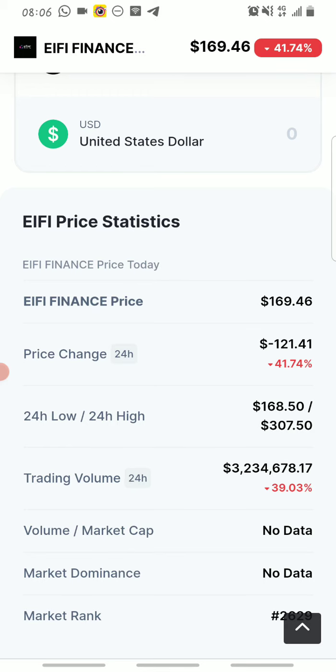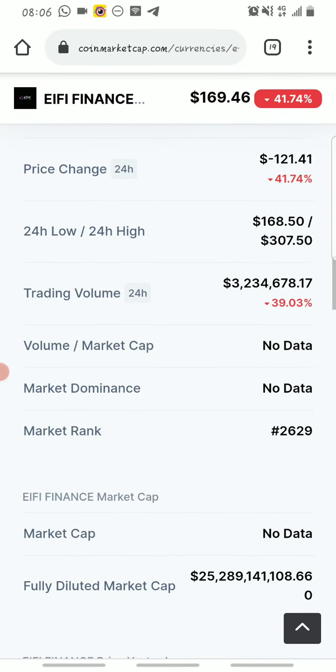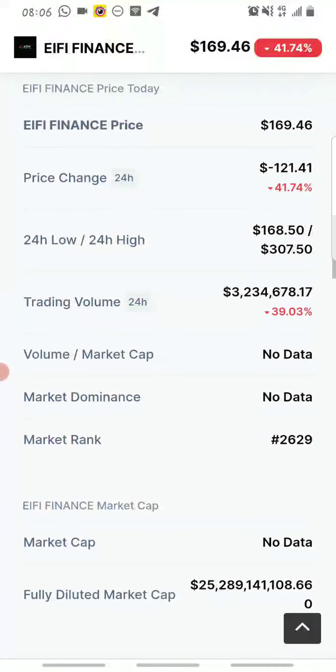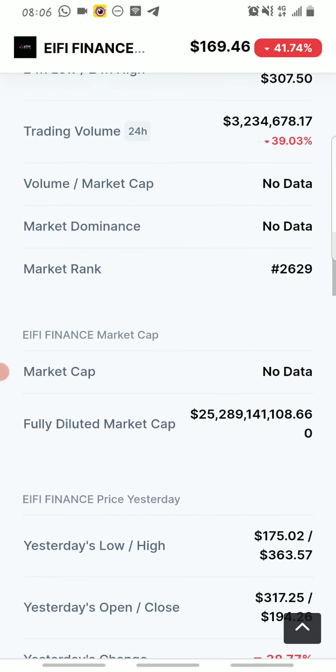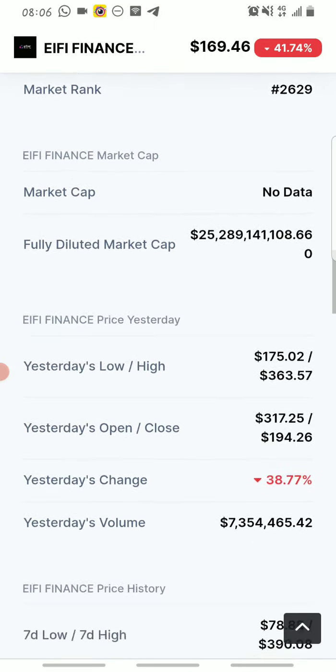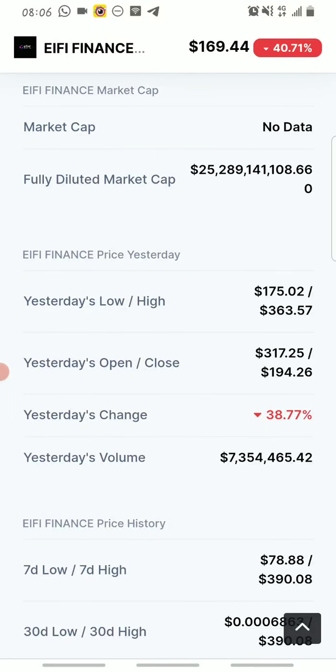They extended the deadline because of the way people were coming into the community. It's just an opportunity for those of us that haven't claimed it to claim the airdrop. You can see this is the data — the price statistics for eifi on CoinMarketCap. It has a trading volume of about $3,234,000 and it's ranked number 2,629 on CoinMarketCap.